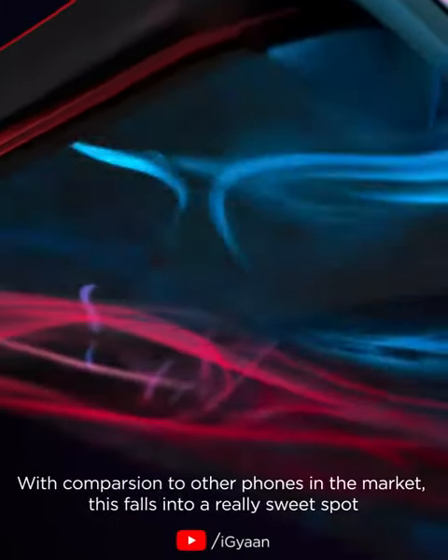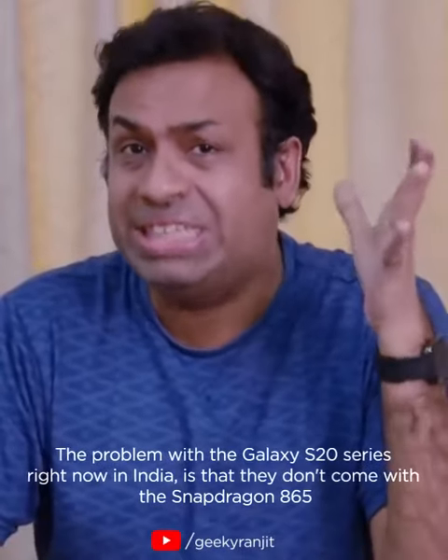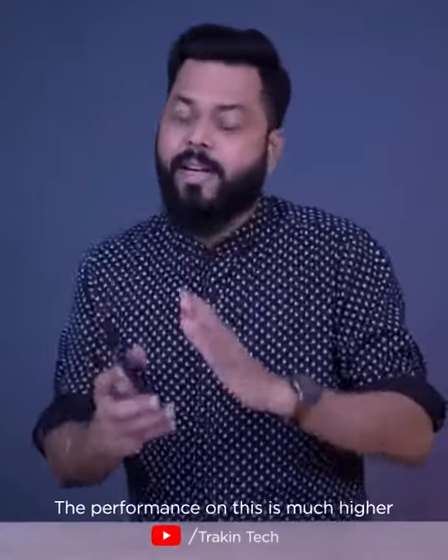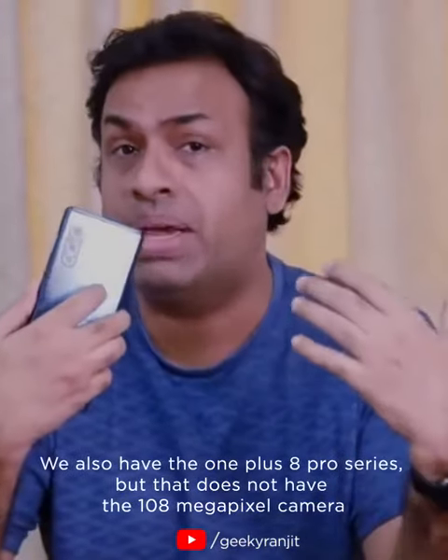It feels sleek in the hand. Compared to many other phones in the market, this falls into a really sweet spot. The main competition is Samsung's S20 Ultra, but the problem with the Galaxy S20 series in India is that they don't carry the Snapdragon 865, so the performance on this one is definitely much higher. We also have the OnePlus 8 Pro series, but again that does not have the 108-megapixel camera.